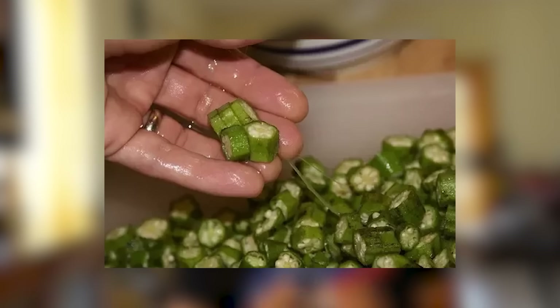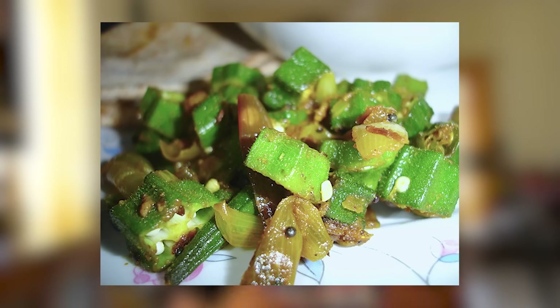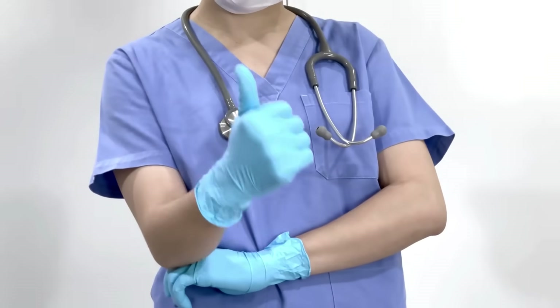But when you cut it, you get this slimy, gooey substance. Most people don't like it, and inexperienced cooks will often end up making bhindi dishes where the sticky substance is still around. But while you might not like that slimy texture, it is remarkably good for your health.